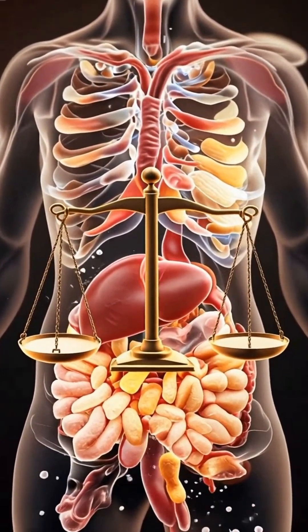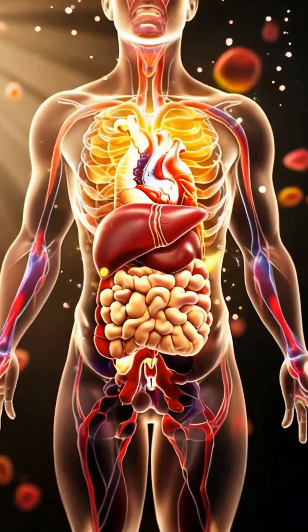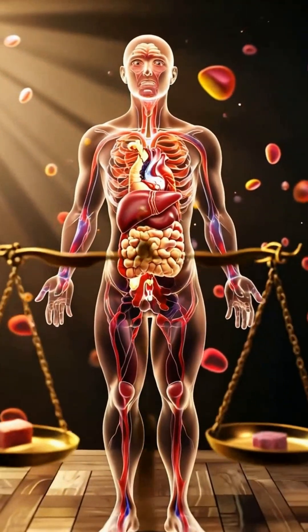Sugar is essential for energy, but too much creates a chain reaction inside your body. Moderation protects your brain, heart, and metabolism. Take control of your health, one mindful choice at a time. Thank you for watching.